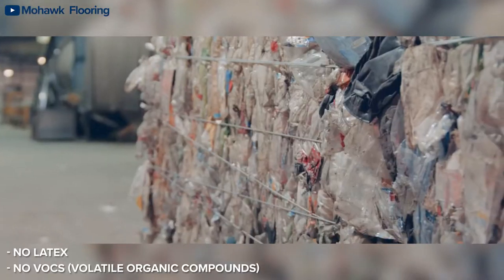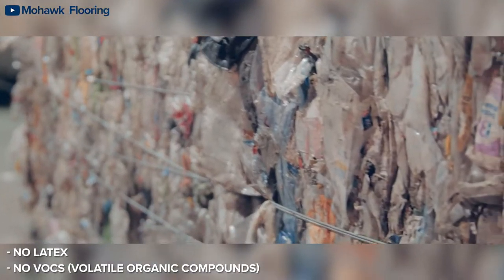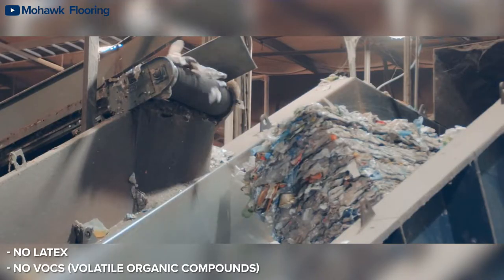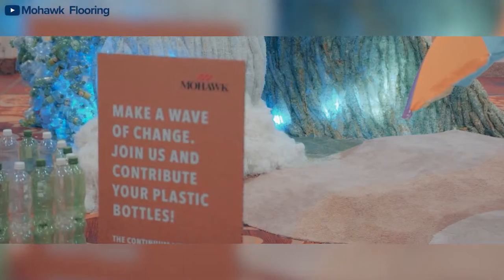With that being said, Aero comes with a revolutionary construction. It's made with 100% recyclable materials like water bottles, making it free of latex and VOCs. Aero Flooring supports cleaning our oceans and working towards a brighter, more sustainable future without sacrificing comfort.